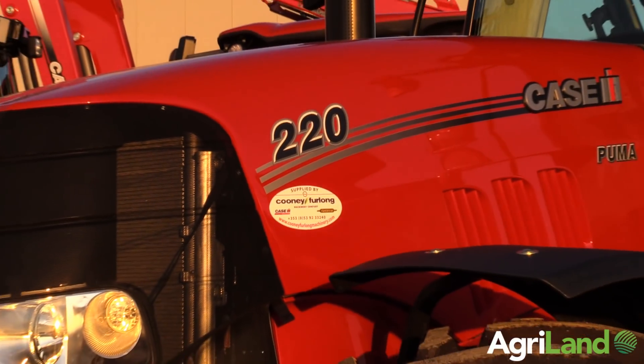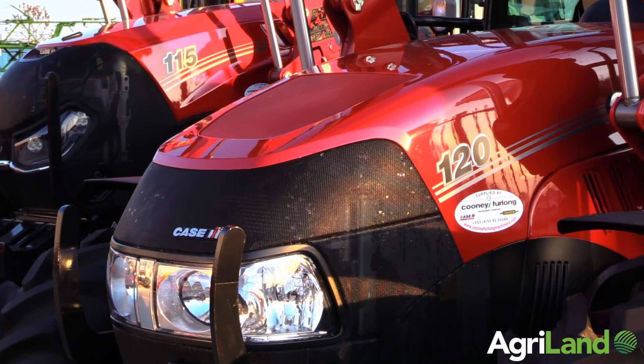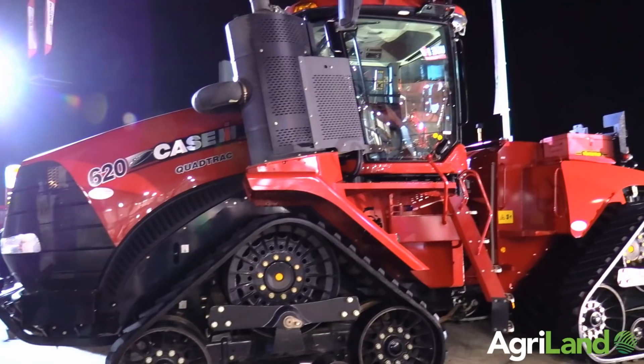I'm Bart Landy, the business manager for the Cuny-Furlong Machinery Company here in Enniscorthy, County Wexford. We're here this evening to launch the official opening of our new showrooms. On display this evening we have everything from the Stockman type Farmall Case IH tractor right up to the flagship 620 Quad Track.